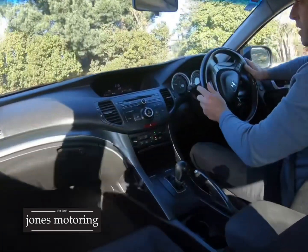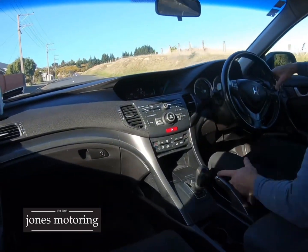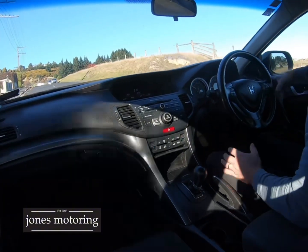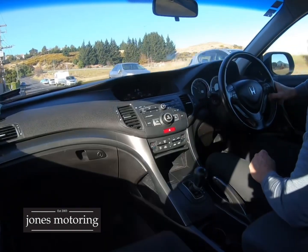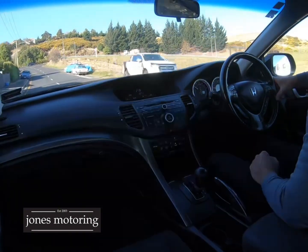Over 90% of engine wear occurs on any vehicle when it hasn't been serviced or when it's cold. This vehicle's done a lot of hot running, so I certainly wouldn't be worried about the mileage. I'd be more worried about getting something that's been well serviced, well looked after, and has a good safety rating — and this ticks all those boxes. For nine and a half thousand, I just doubt you'd find better value.